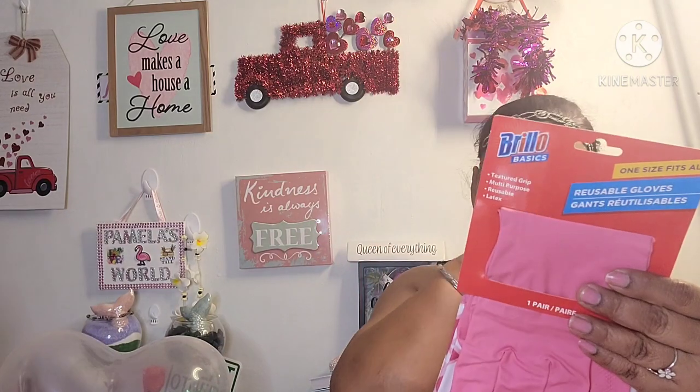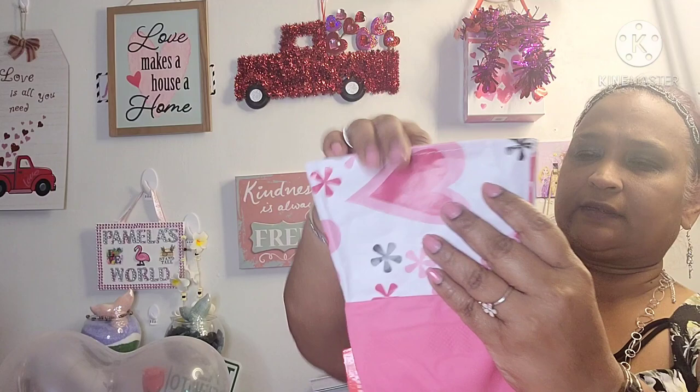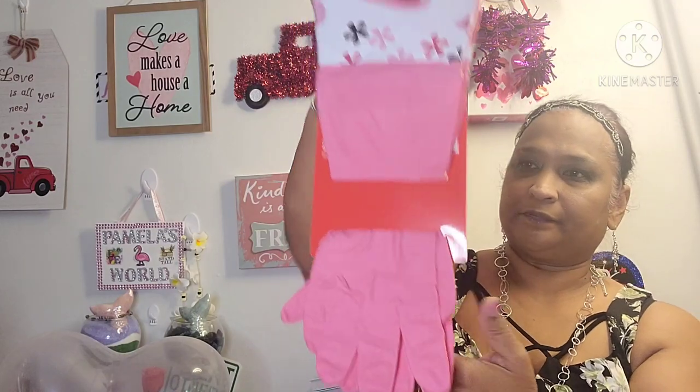Then I picked up this by Brillo — one size fits all, textured grip, multi-purpose, reusable, latex gloves. I picked this up for my mom because I'm allergic to latex. And it has a beautiful heart on it as well, just in time.